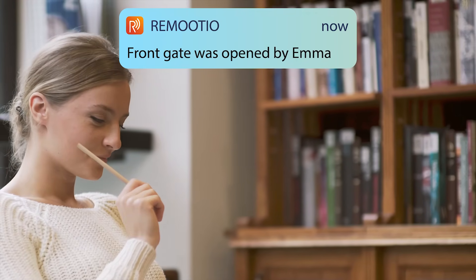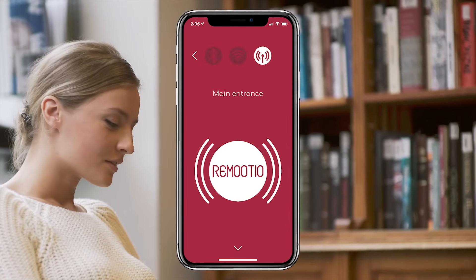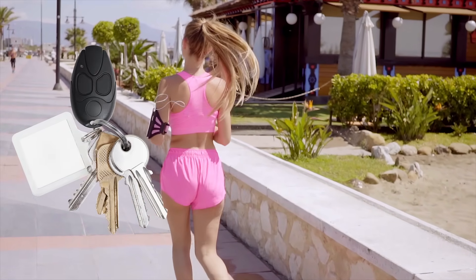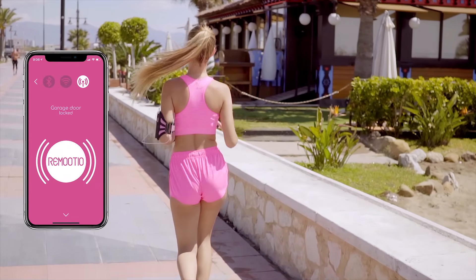Remotio can notify you when your children arrive home, or you can simply let them in if they forgot their keys. Nobody likes to bring their bulky remote controllers when going for a jog. From now on, it's enough to bring your smartphone.